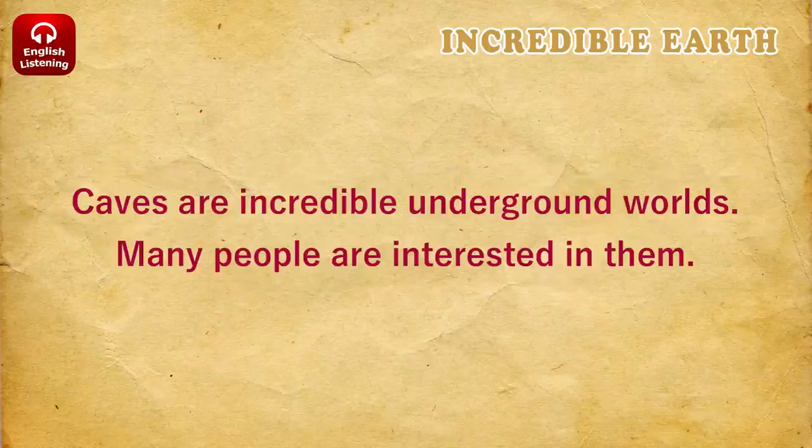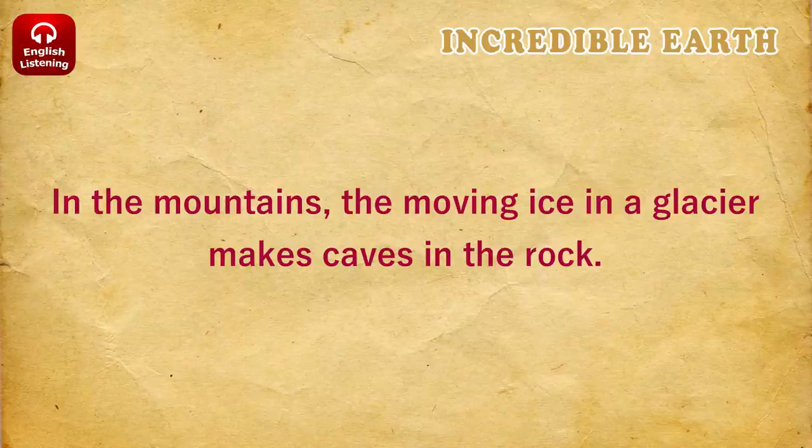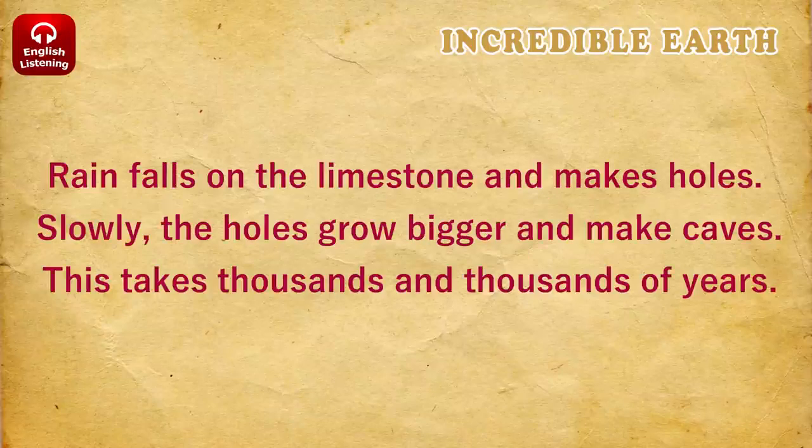Caves. Caves are incredible underground worlds. Many people are interested in them. What makes a cave? Near the coast, ocean waves hit cliffs and make holes. In the mountains, the moving ice in a glacier makes caves in the rock. The most incredible caves are in soft rock called limestone. Rain falls on the limestone and makes holes. Slowly, the holes grow bigger and make caves.